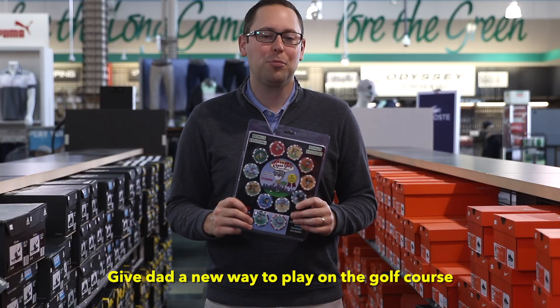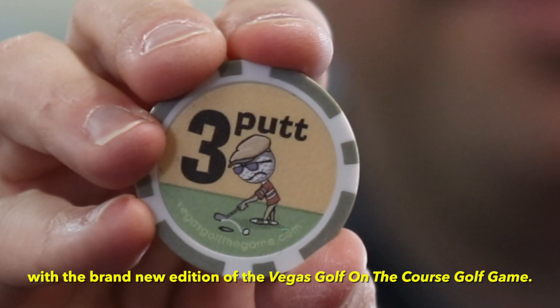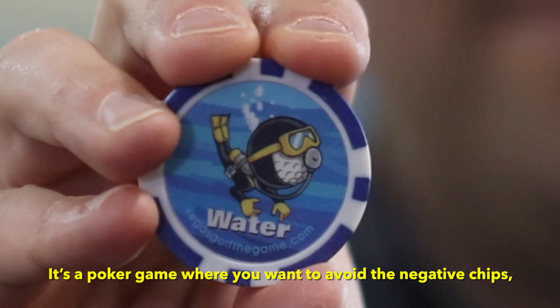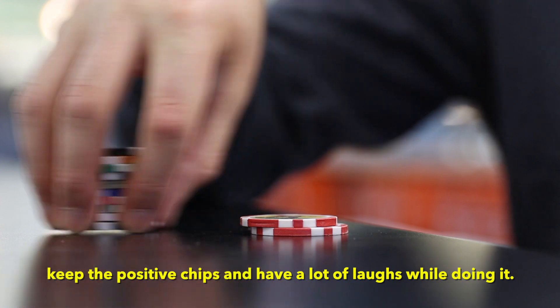Give Dad a new way to play on the golf course with the brand new edition of the Vegas Golf on the course golf game. It's a poker game where you want to avoid the negative chips, keep the positive chips, and have a lot of laughs while doing it.